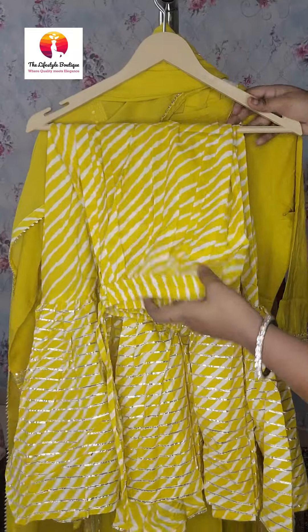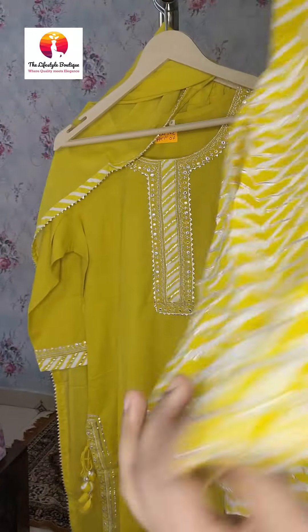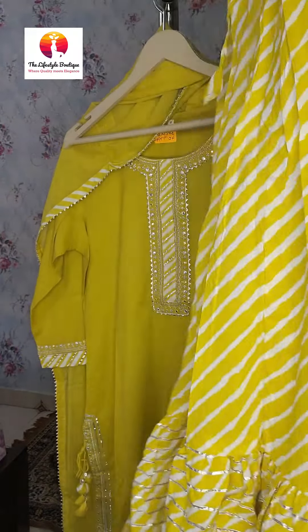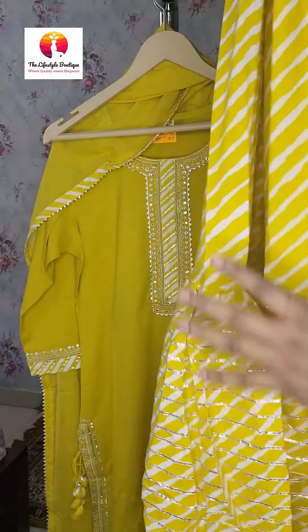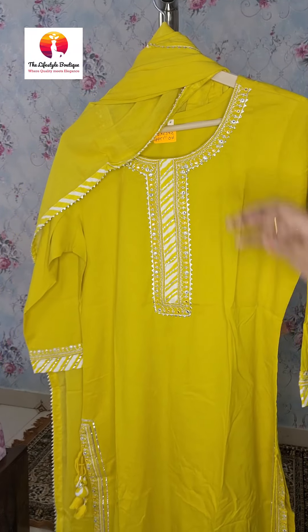This comes with a skirt — the skirt has gotapatti work and looks very classy. The complete set is in cotton. The dupatta is of cotton as well, with gotapatti and matching work all around the border, and tassels at the ends. Sizes available in this are 38 and 40, and the price of this complete set is ₹1799 with free shipping.